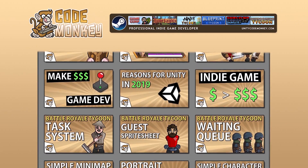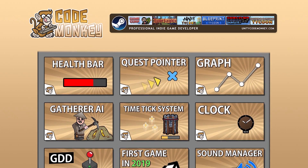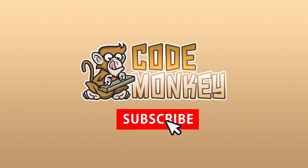Hello and welcome, I'm your CodeMonkey and this channel is all about helping you learn how to make your own games with in-depth tutorials made by a professional indie game developer, so if you find the video helpful consider subscribing.